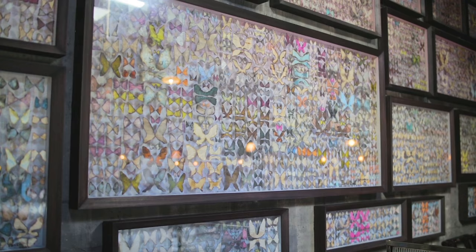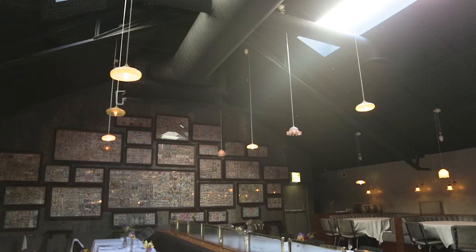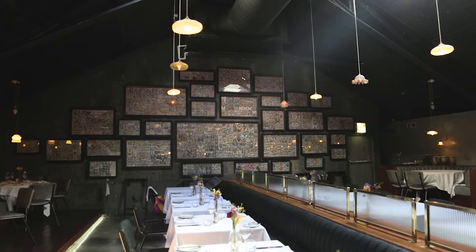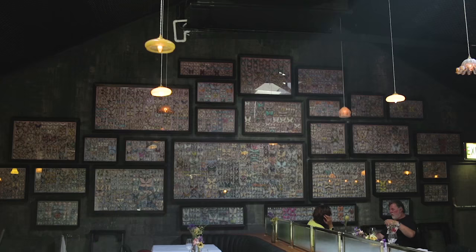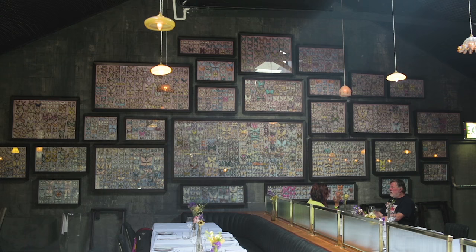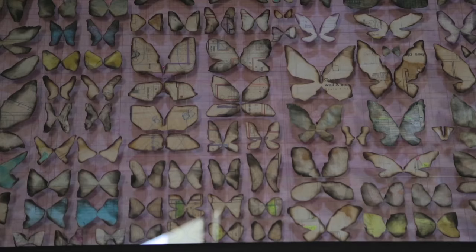I also wanted to open up the space because there aren't any windows in that space. The idea of banking the wall with framed boxes with glass would create a sense of window and reflection and open up the space. What I've also done is grade the background of the boxes very subtly from pale blue at the bottom to pink at the top, so it gives a feeling of sunrise or sunset.